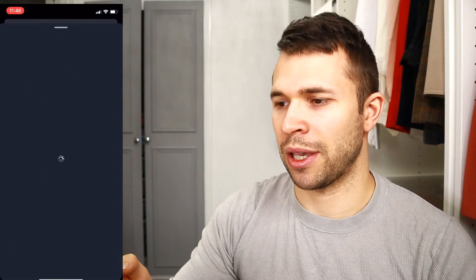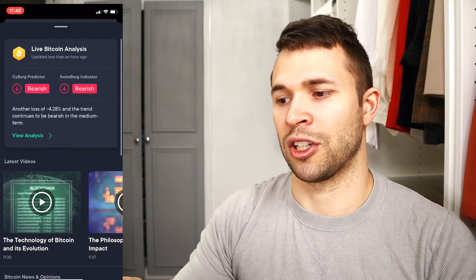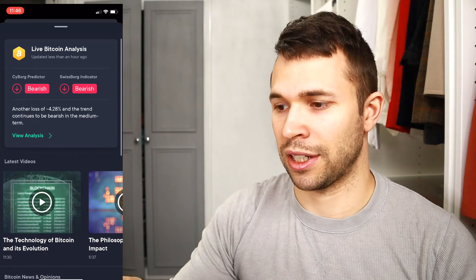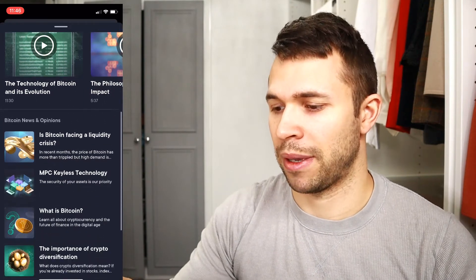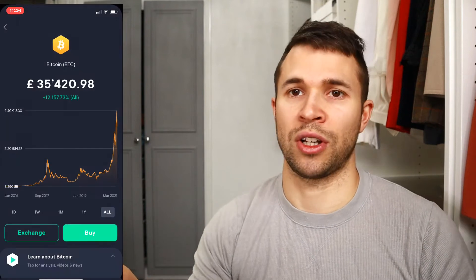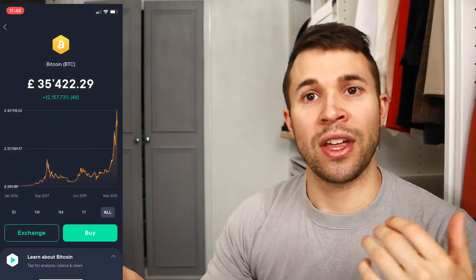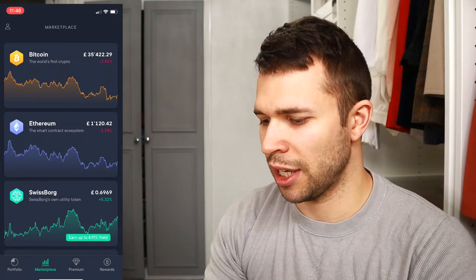There's also a 'Learn about Bitcoin' section so you can see how it's getting on. The SwissBorg predictor currently indicates a bearish signal on Bitcoin. There are loads of educational resources for you to look at so you really know what you're doing, and all of that is built right into the app, which is a really cool feature.